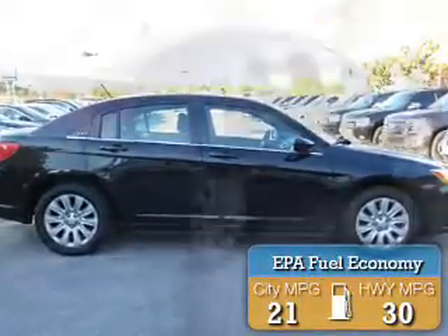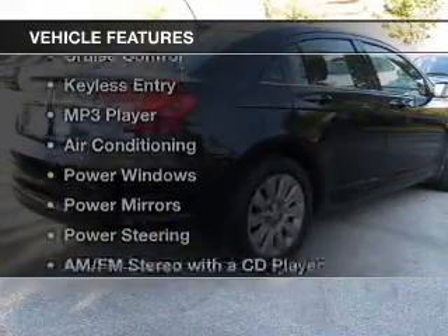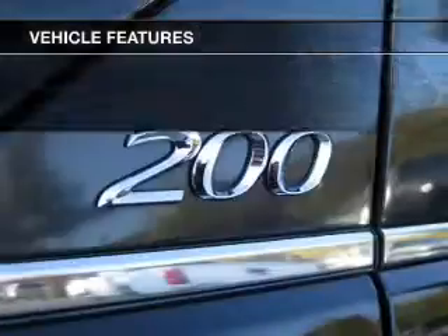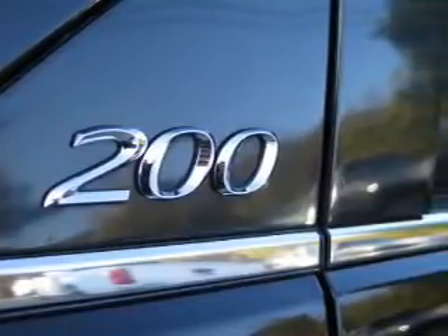Great fuel efficiency saves you money by requiring fewer trips to the gas station. The features include steering wheel controls, cruise control, keyless entry, an MP3 player, air conditioning, power windows, power mirrors, power steering, and AM-FM stereo with a CD player.